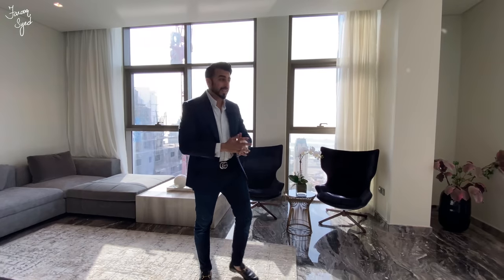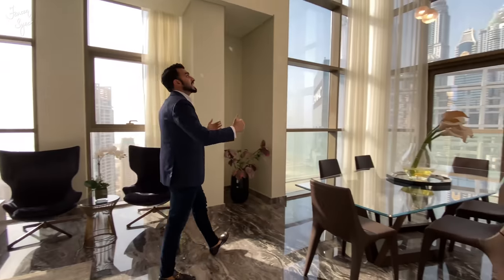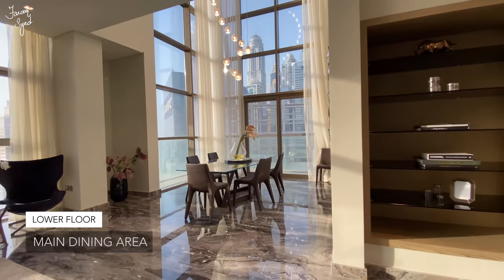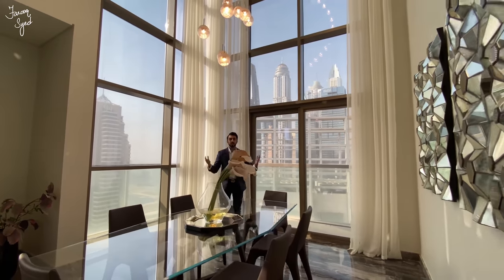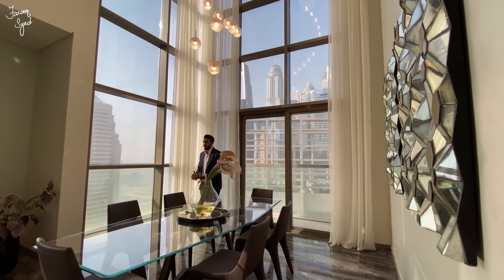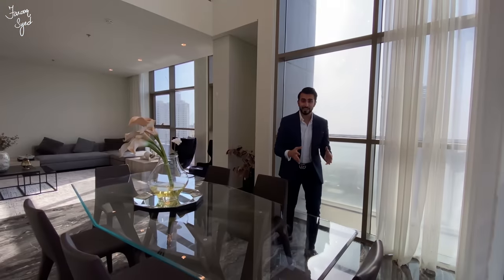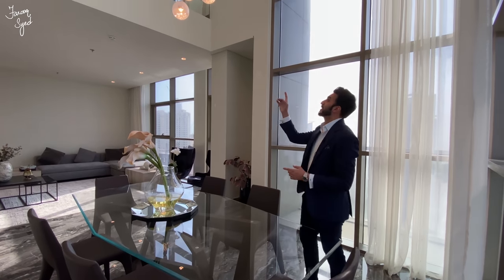The best part of this apartment is this double-height ceiling dining area, which really has majestic views all around. The floor-to-ceiling glass allows an ample amount of sunlight to flood into the apartment. A really cool thing about this dining area is that the master bedroom actually overlooks it.